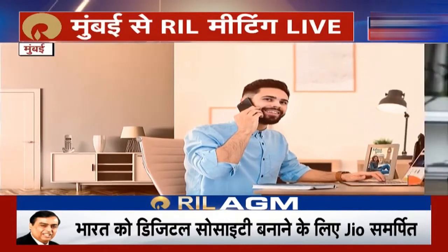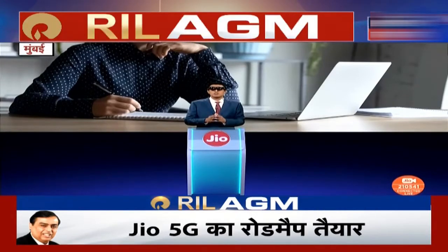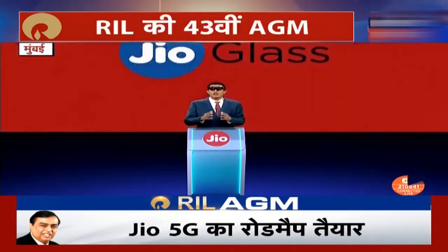With GeoGlass, you could be sitting at home and join a meeting in your office with your colleagues in three dimensions. Let me show you how this works with a holographic video call with Akash and Isha.